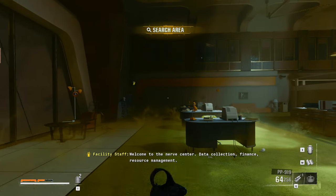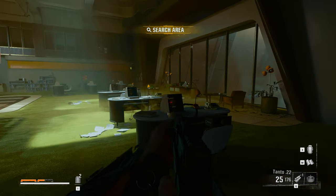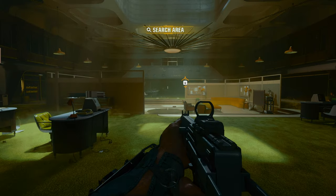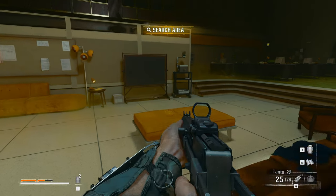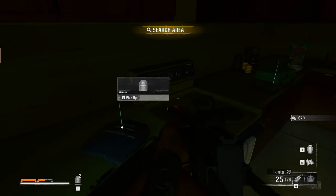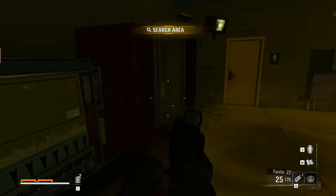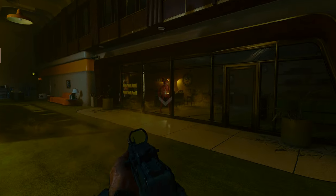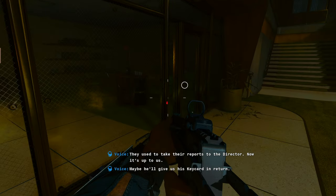Welcome to the nerve center — data collection, finance, resource management. It all happens right here. Go ahead and ask a nearest worker on the back, you can thank them for a job well done. A few more weapons here. More armor. They used to take their reports to the director. Now it's up to us. Maybe he'll give us his keycard in return. We'll find the missing reports for him.